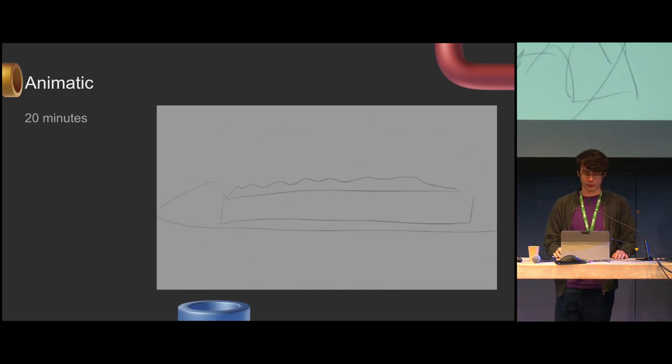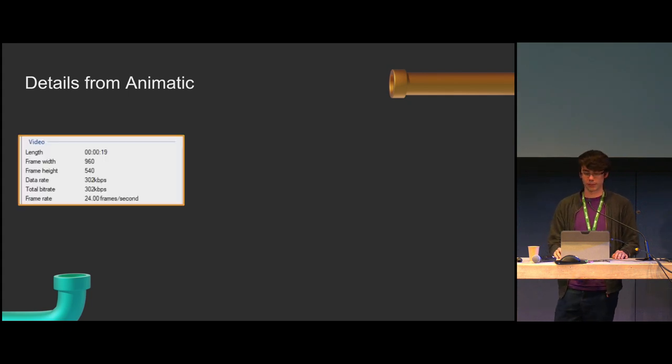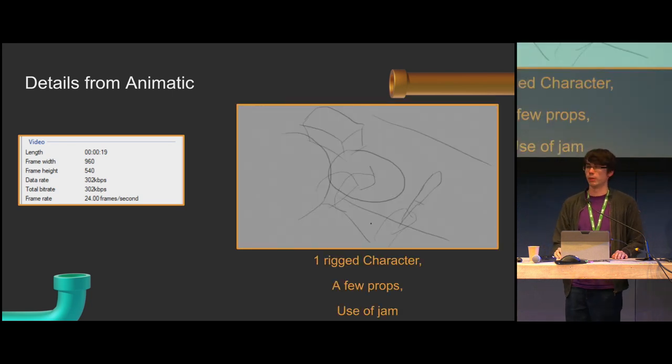Pipeline-oriented, the animatic gives us a few details. We can figure out roughly how long it's going to be, get an idea of how complex it is — characters, assets, props, use of jam — and figure out if there's anything unusual to focus on. So if we have a big crowd in the background that needs to weave past a fluid sim, we know that's going to be tricky and we can prepare for that.